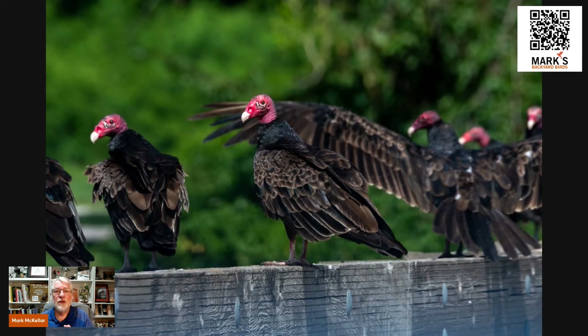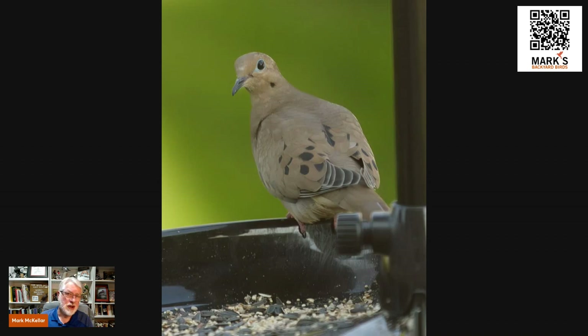Raptors — turkey vultures, hawks, and eagles, but not owls, which we'll talk about in a minute — whenever they make a kill, they have to eat as much as they can and fill their crop, because they don't know when the next meal is coming. They can't just pick a seed and fly off knowing another will be available. That crop is important for storing food, and it does start the digestive process just a little bit before food moves on to the stomach.